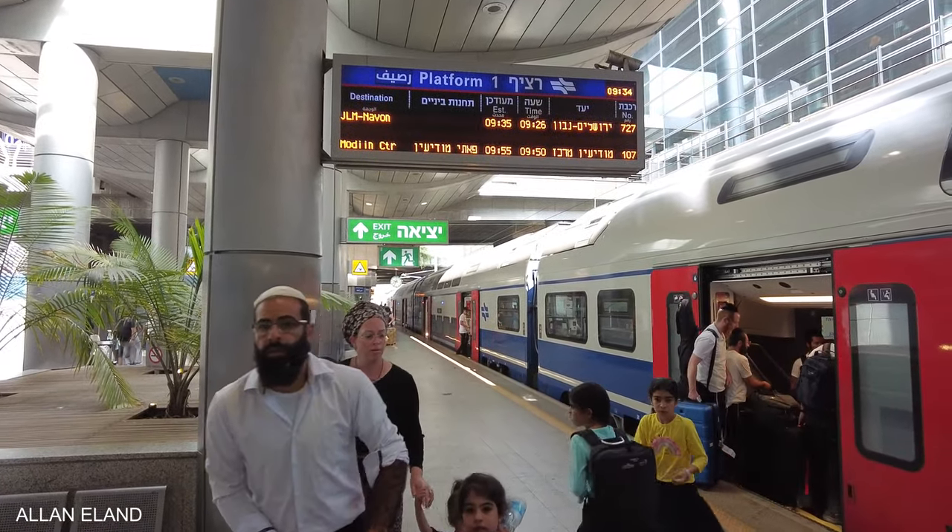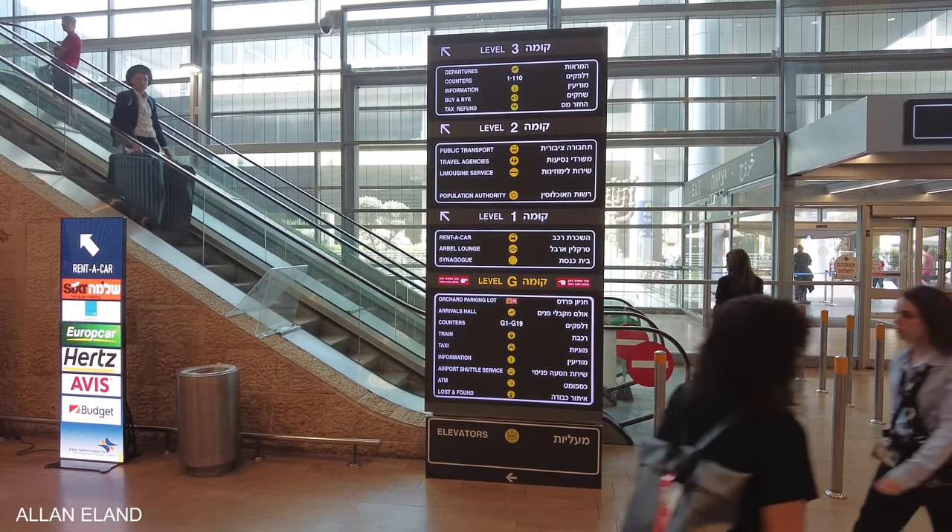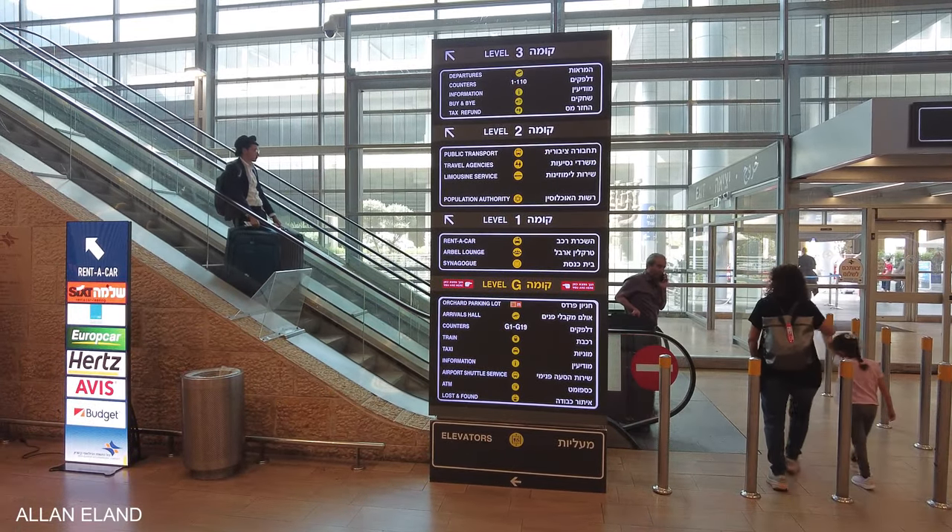Trains run every 30 minutes during the day and every hour at night. You can get to the train station from the arrival hall of Terminal 3, which is on level G.